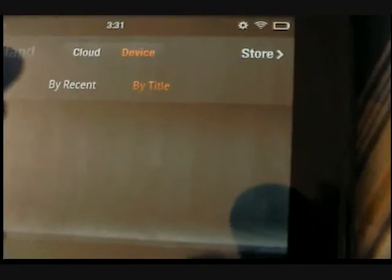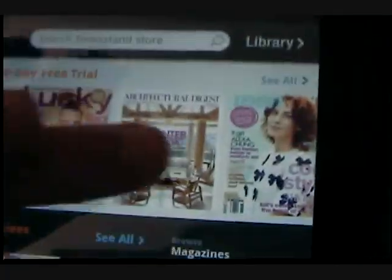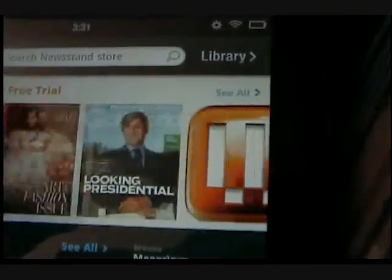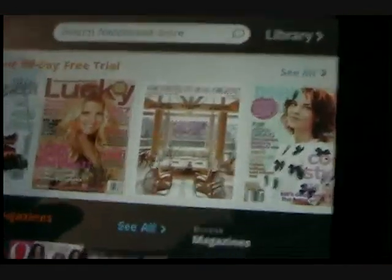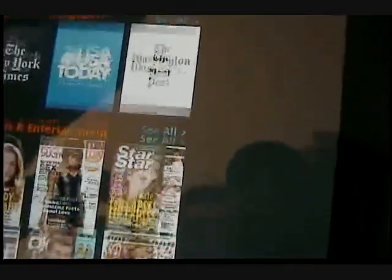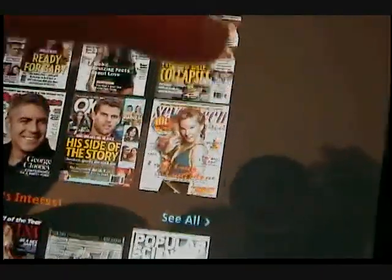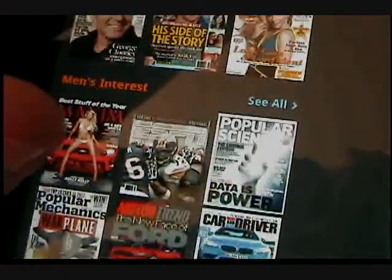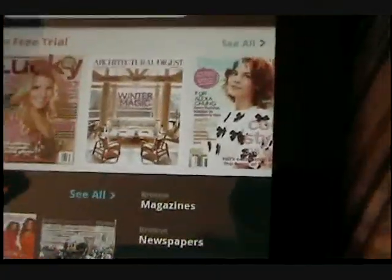Let's go to Newsstand — you can also get magazines. Here are all the magazines you can get. You have to buy most of them, some are free, and some have trials. USA Today, Star, 17, Maxim — it's pretty cool. I love the integration of what they did here.